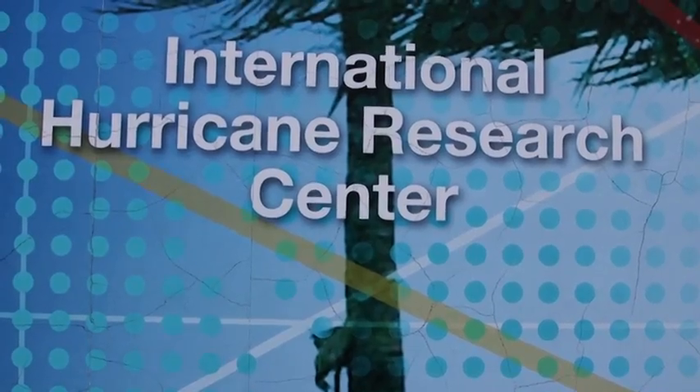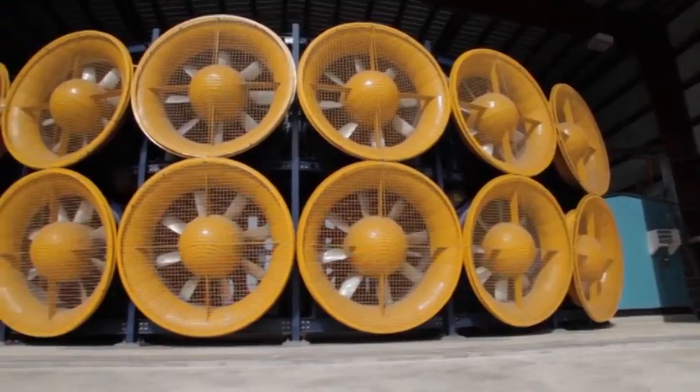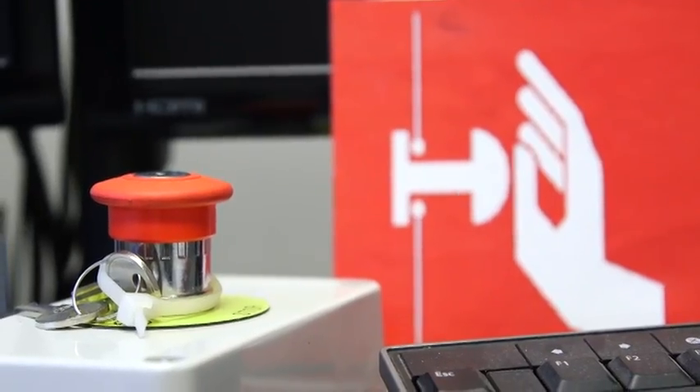This is where the magic happens, as they say. This is our operation center for the Wall of Wind. The 12 fans are turned on here, they're operated from here, and they're turned off from here.